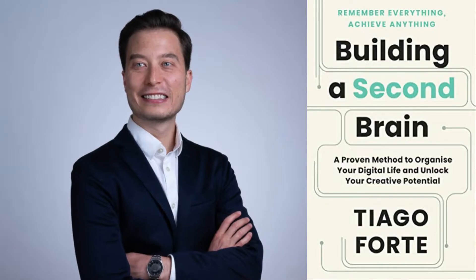Building a second brain is a productivity system developed by Tiago Forte. His book was published in June 2022 and has been having an impact on people's lives ever since. The second brain productivity system allows us to capture the ideas and thoughts that we have and encounter every day and use them in the future, using our personal management system to harness the full potential of everything we capture in our everyday life.